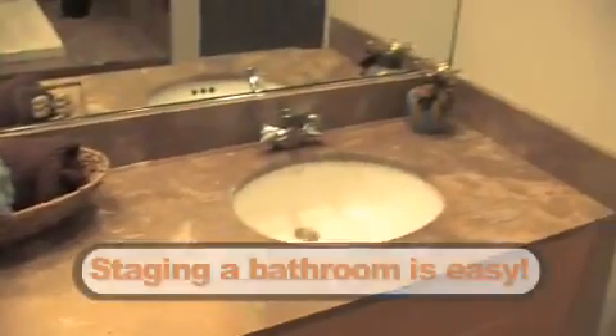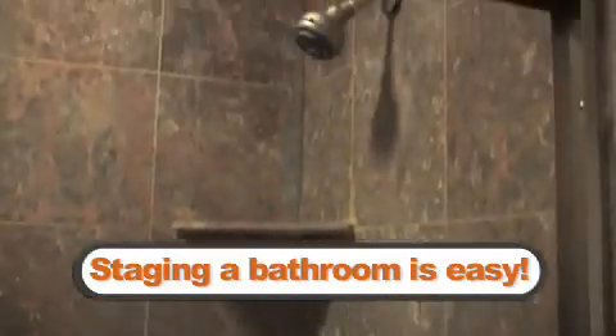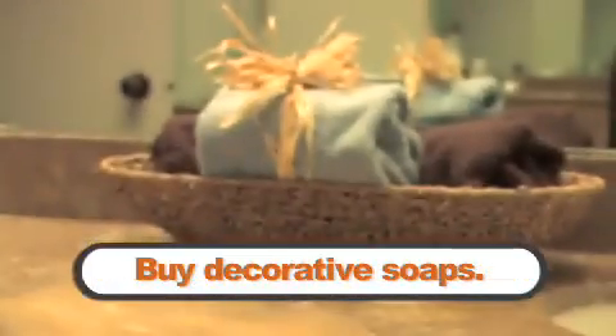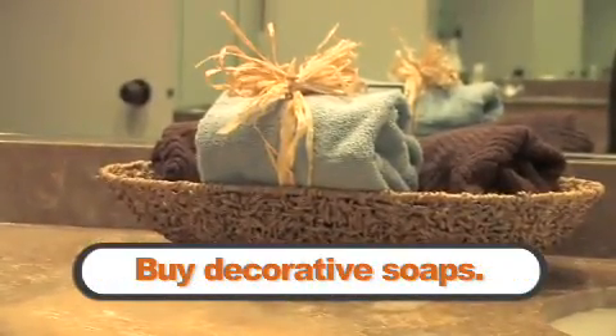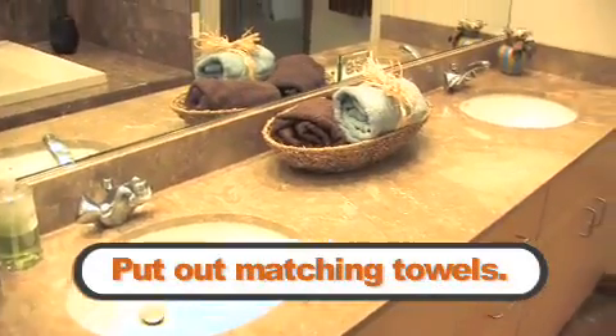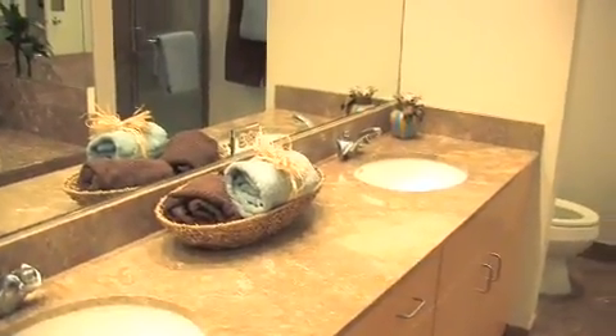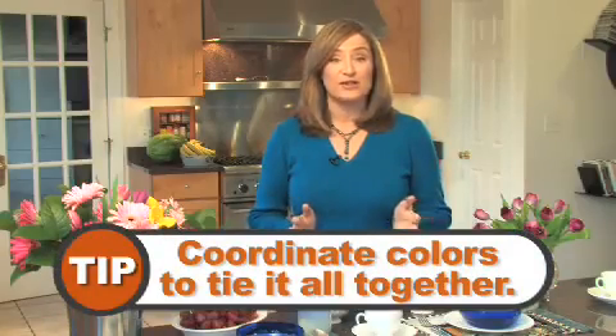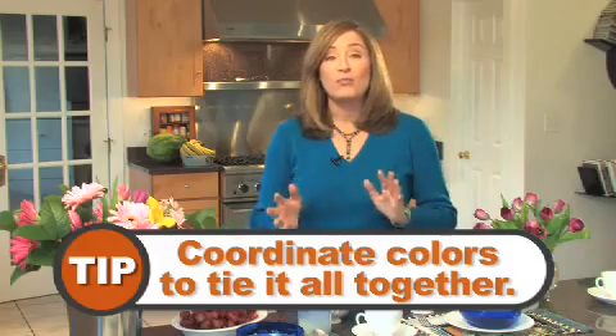Let's start in the bathroom. Because the room is small, staging a bathroom doesn't have to involve a whole lot of work. Getting the feel right can be as simple as buying decorative soaps and putting them in clean, attractive soap dishes. You can put out a matching set of towels and have some lovely hand towels for people to use to wash their hands. You might want to coordinate the shower curtain with a matching bath rug to give your room an extra, overall, put-together kind of look.